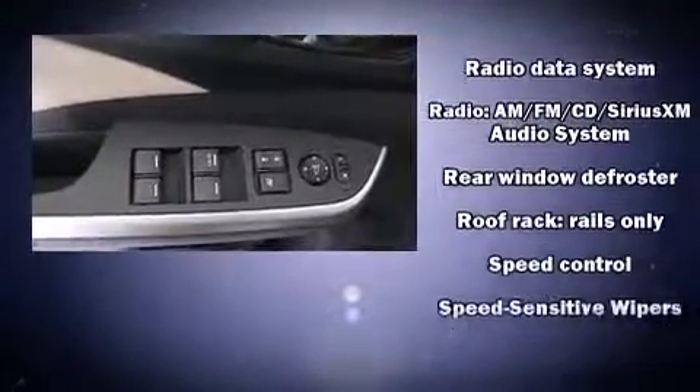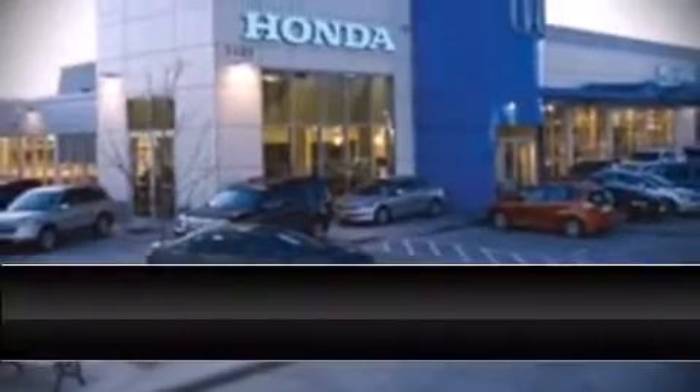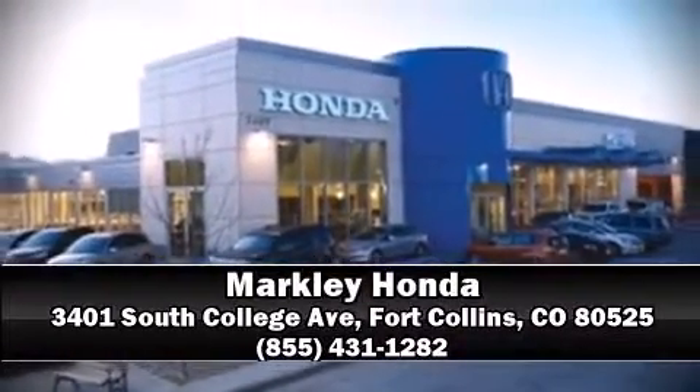Sophisticated all-wheel drive assures superb handling in any weather condition. We'd also be happy to help you arrange financing for your vehicle. Come on in and take a test drive.